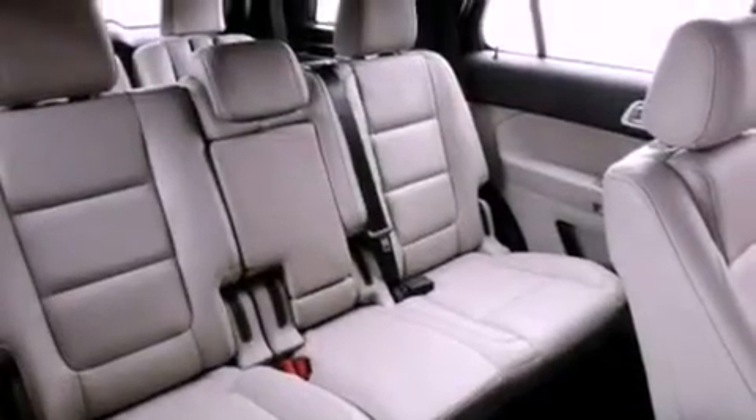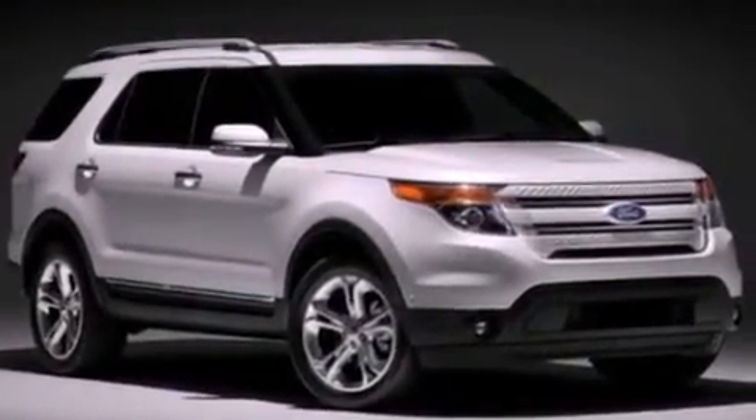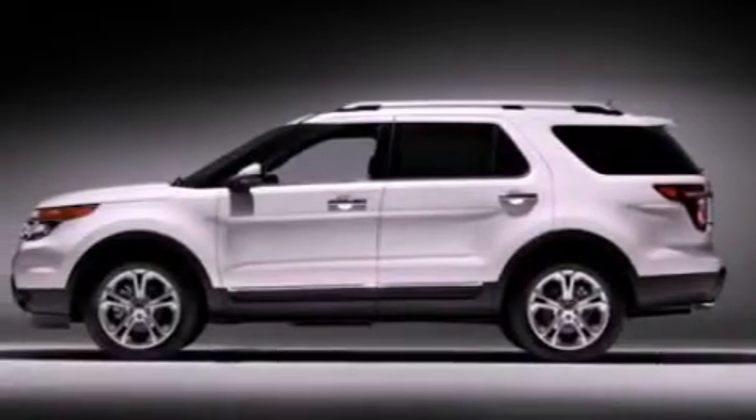The following features are also included: a power driver's seat, heater vents for rear-seated passengers, cruise control, a six-speaker audio system, four-wheel independent suspension, 17-inch wheels, a rear spoiler, an anti-lock braking system, full-power accessories, and roof rails.